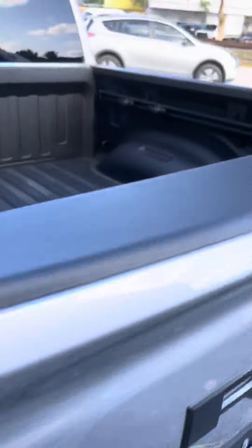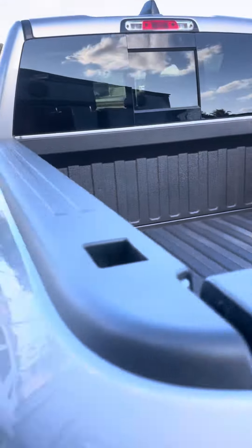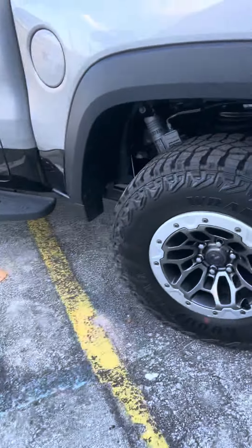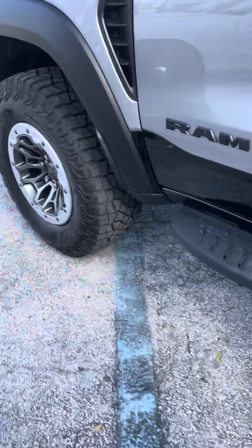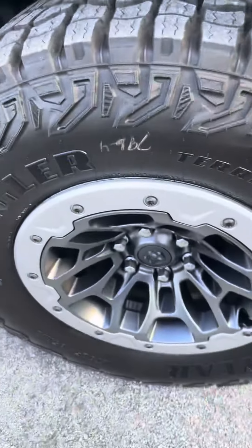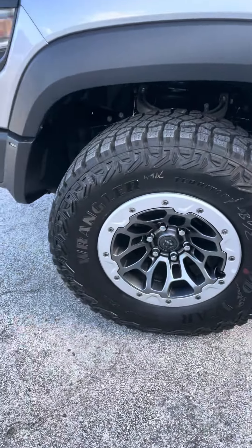The bed liner — spray-in bed liner. The tires that come with it are 35-inch Goodyear.